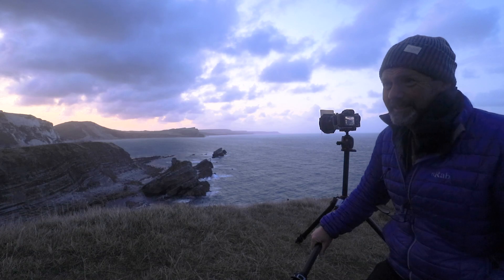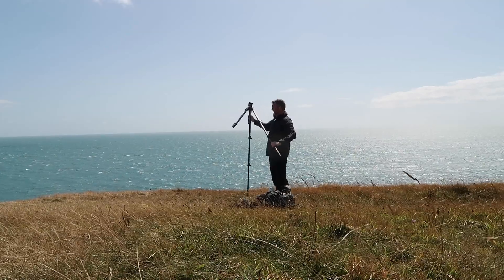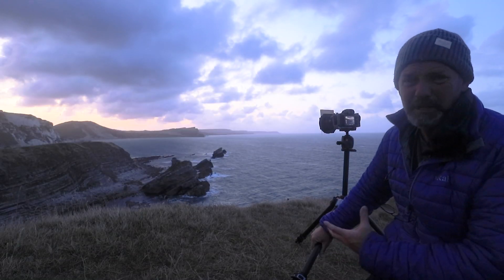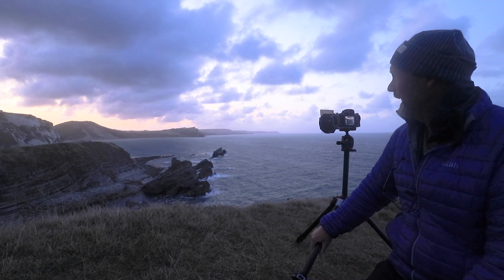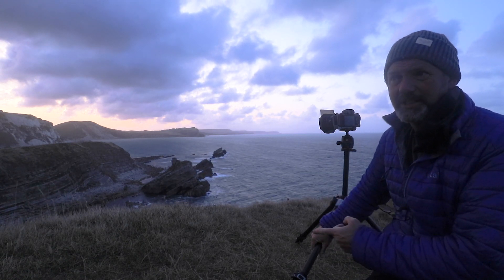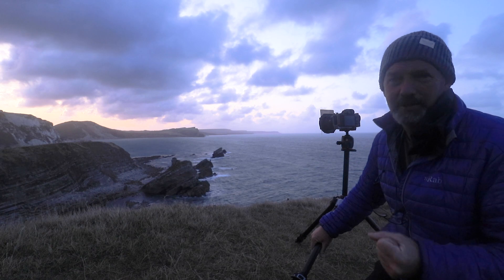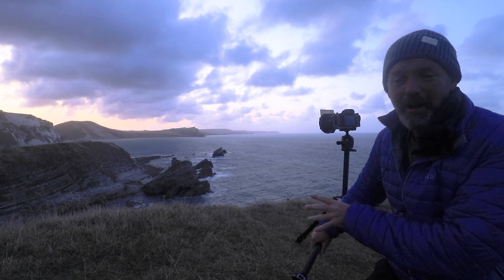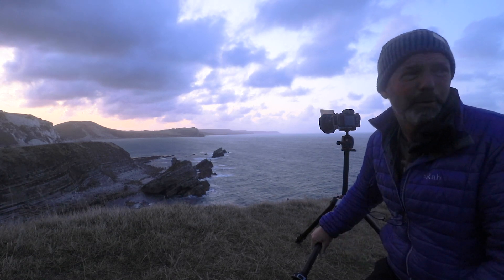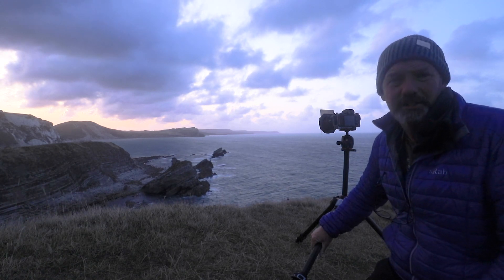Good morning. I'm back up on top of the cliff. Yesterday it was blue skies, very high sun, extremely harsh conditions, and I wasn't totally convinced with this composition yesterday. If I'm honest, I'm still not 100% convinced about it yet, but the light may play ball for me and really come to life. I thought it was worth the early start and the 35-minute hike from the car park to the edge of this cliff.